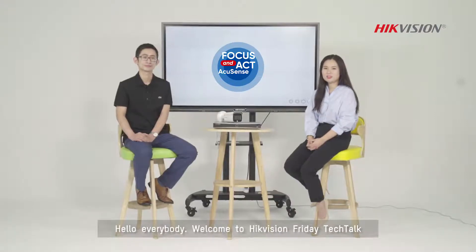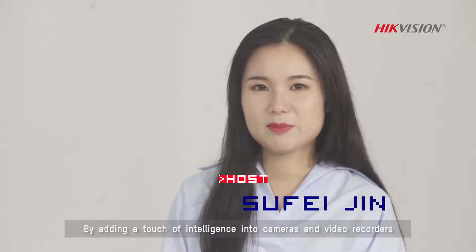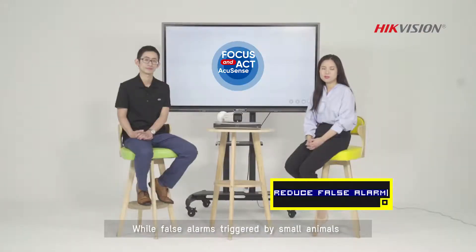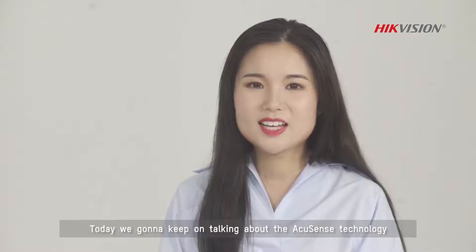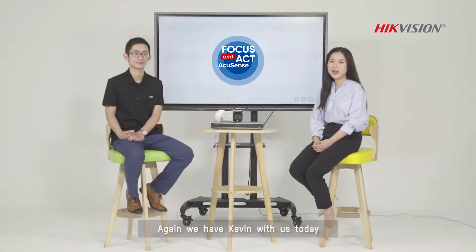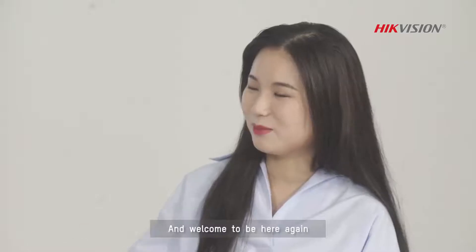Hello everybody, welcome to HikeVision Friday Tech Talk. I'm Sufei. By adding a touch of intelligence into cameras and video recorders, HikeVision AccuSense technology makes cameras focus on alarms triggered by humans and vehicles, while false alarms triggered by small animals or other irrelevant objects are vastly reduced. Today, we're going to keep talking about AccuSense technology to see how it can help obtain key information around events and provide solid, accurate evidence for law enforcement. We have Kevin with us today to explore AccuSense technology. Welcome.